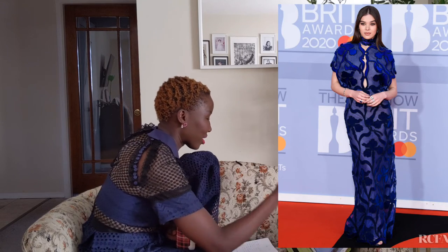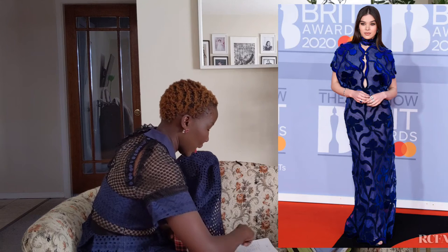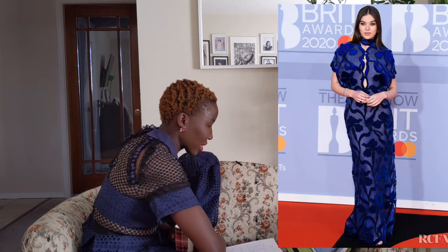Hailee Steinfeld is wearing this beautiful navy embroidered number that I thought was really beautiful, but just a little bit too old for her. It's a gorgeous dress, just not for this girl — it feels like the dress is wearing her rather than the other way around. She is a beautiful girl and she looks beautiful, but the styling doesn't quite fit her age.